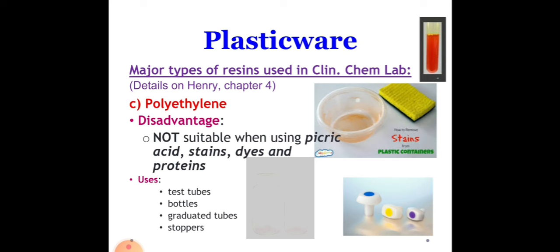Next we have polyethylene. PET or PETE is what's used to make bottles for soda, water, and other drinks. It's also used to make cooking oil containers, plastic peanut butter jars, and containers for other popular food items. Polyethylene may bind or absorb proteins, dye, stains, and picric acid. One disadvantage is that it is not autoclavable because this type of plastic can be melted. However, PET products can be recycled.